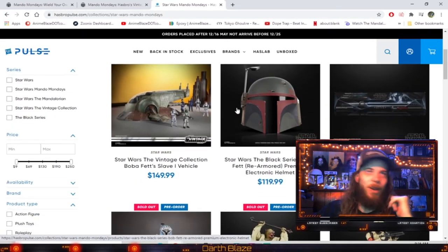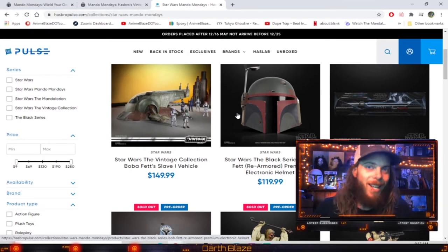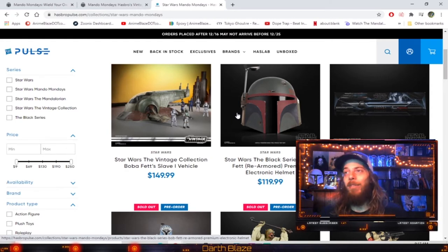Now we got a new Black Series helmet — the Star Wars Black Series Boba Fett Re-Armored Premium Electronic Helmet, going for $119. I got that one on sale for $79, so that was a deal for me. That new Boba Fett helmet looks amazing.